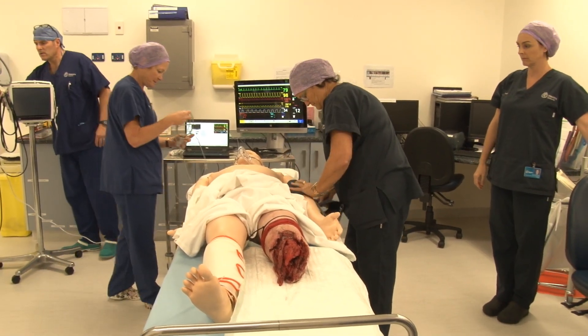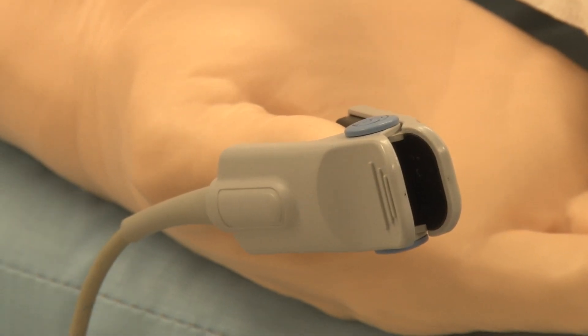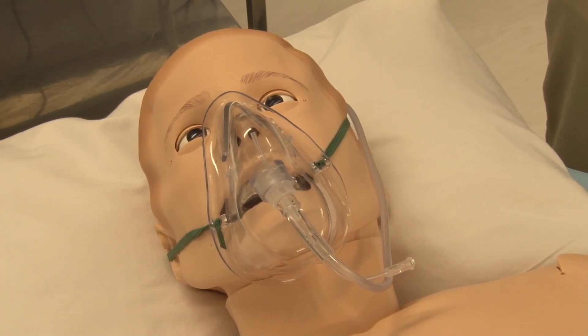A significant component of the training was a life-size simulator that can breathe, register a pulse at the ankle and wrist, moan, scream, and cough.